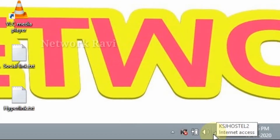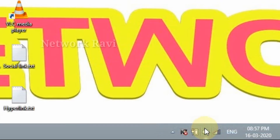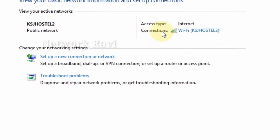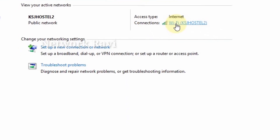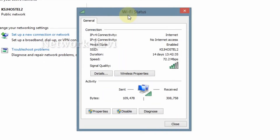If you have the Wi-Fi signal, right-click. Right-click to open Network and Sharing Center. That's why you click. So when you click, there's a connection with the Wi-Fi — KSG Hostel 2. That's why you click Wi-Fi status.